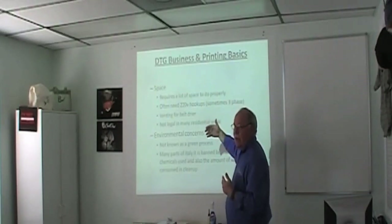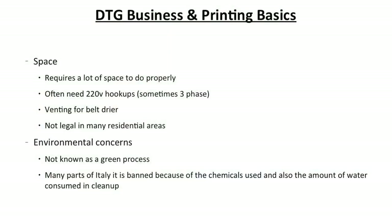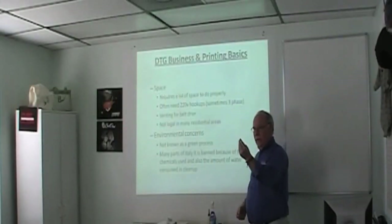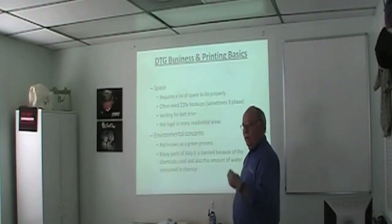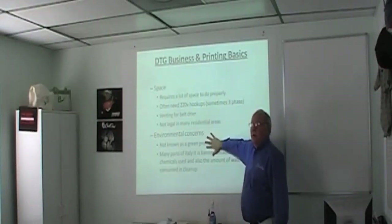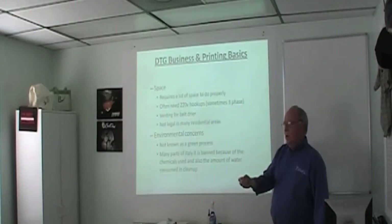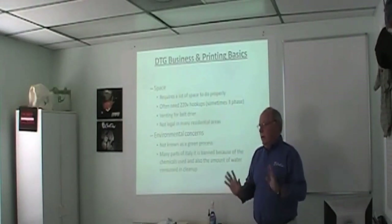Environmental concerns — though inks aren't as poisonous as they used to be — screen printing is not known as a green process. In a lot of Italy they've actually banned screen printing, which is why DTG is huge there. When you clean up, you're using a pressure washer to blow out your screens, using a lot of water that gets contaminated with emulsion. This becomes a sales point for DTG — it's a green market. You can go to customers who are green-sensitive.